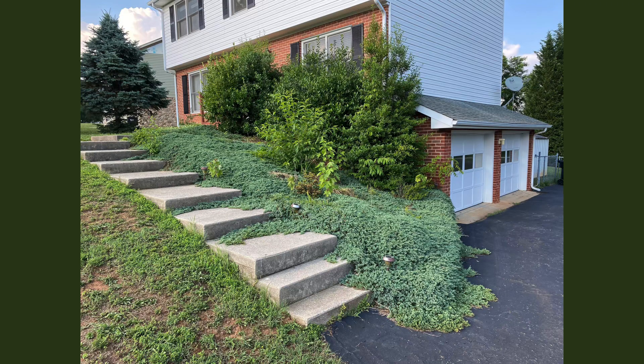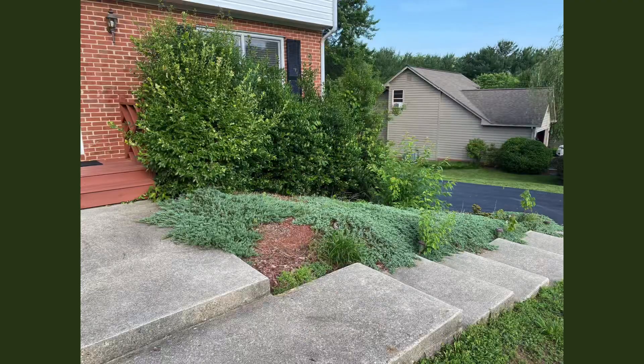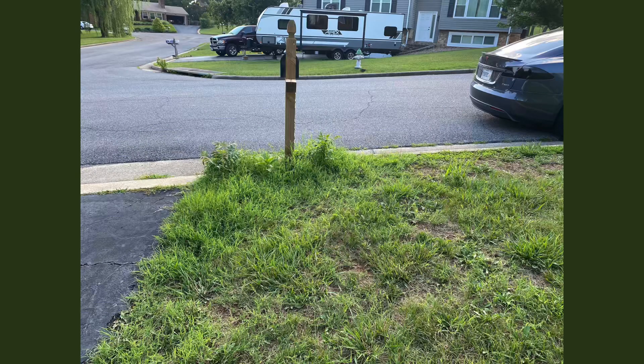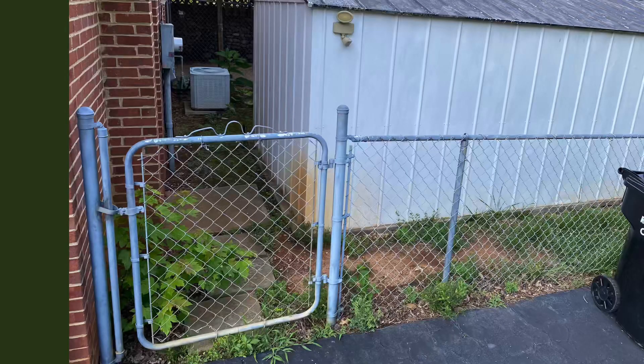Hey everyone, this is Randall with Elite Landscapes. You just heard some videos — I received a text message from one of my clients that has approximately 30 rental properties that we do work at here and there and take care of random tasks. These are some still pictures you're going to be seeing of the areas that he requested work done.